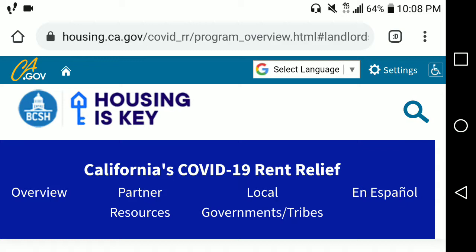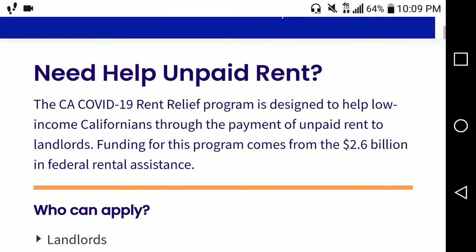This website just went live yesterday, March 15, and it is designed to help renters pay back rent starting from April 1st, 2020 up till the end of this month, March 31st, 2021. It is basically part of the stimulus package that was just released and they have over two billion dollars for this program.